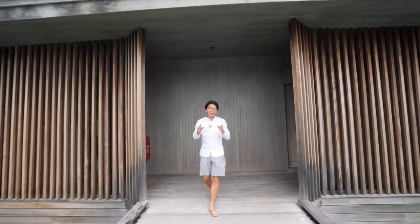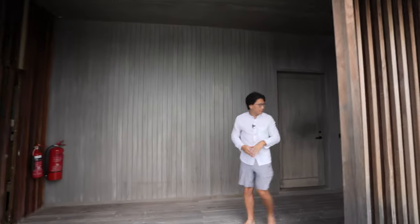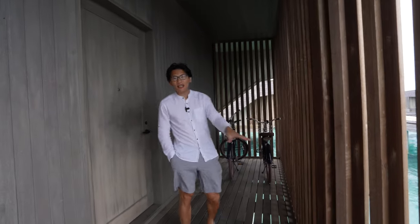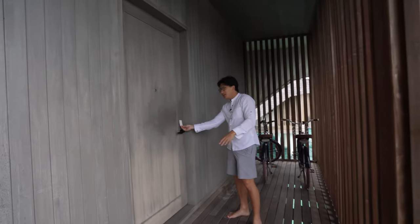Let's check out our villa here at the St. Regis Maldives Vomoli. You'll see that there's a set of two bicycles available for the guests in every villa. And let's go inside.